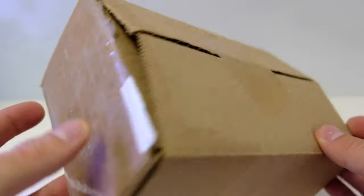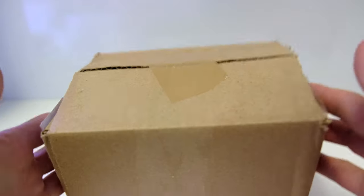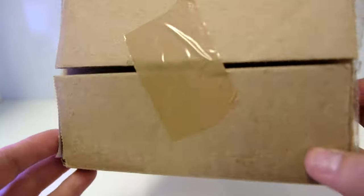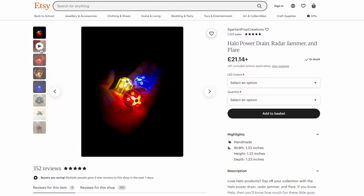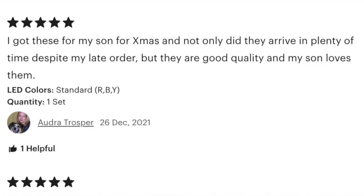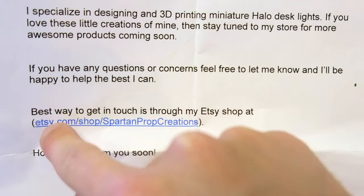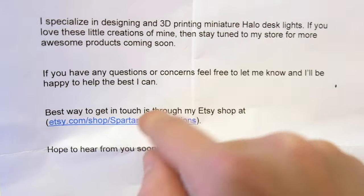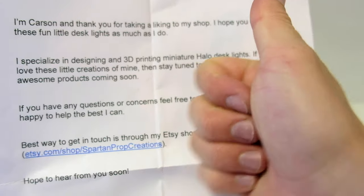He sent this to me for free and I really do appreciate it. I had a little peek — he didn't send it in a plain brown box with one piece of duct tape. I clearly inspected the insides but I didn't test any of the lights out; I just had a look to make sure everything was there. With it came this note: 'Hey, I'm Carson. Thank you for taking a liking to my shop. I specialize in designing and 3D printing miniature Halo desk lights. The best way to get in touch is through my Etsy shop at etsy.com/shop/spartanpropcreations.'